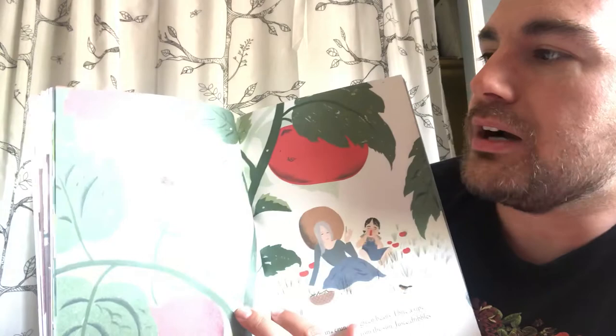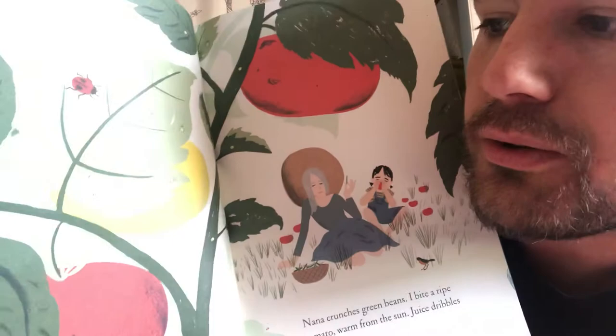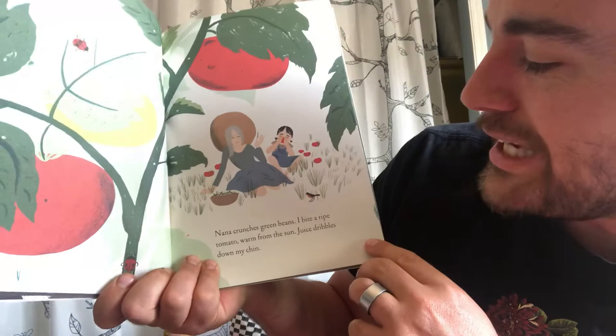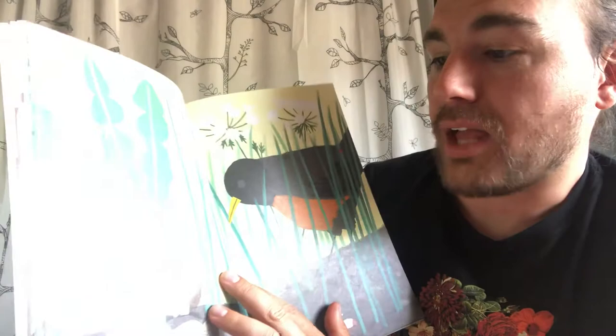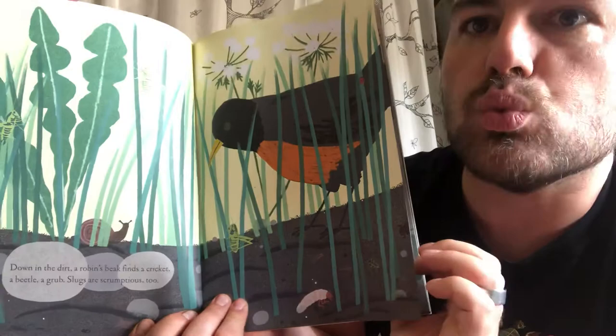'Up in the garden, there's so much to eat! Ladybugs feast on aphids' — they eat the leaves on plants like tomatoes and kale. 'Nana crunches green beans. I bite a ripe tomato, warm from the sun, juice dribbles down my chin. Down in the dirt, a robin's beak finds a cricket, a beetle, and a grub. Slugs are scrumptious too' — they do like to eat some of those bugs.